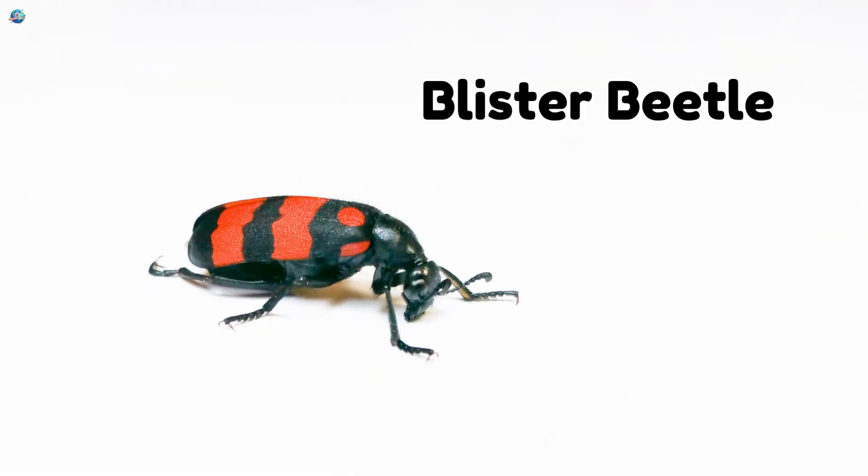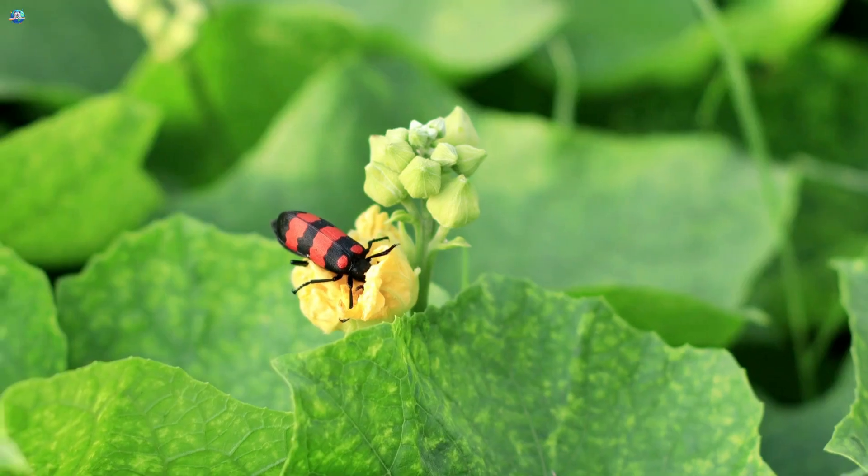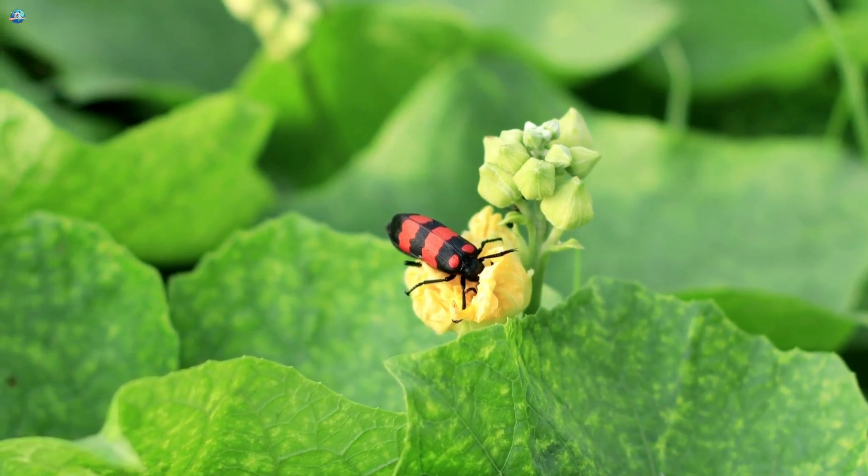Blister Beetle. Careful! Some blister beetles can irritate your skin if touched.